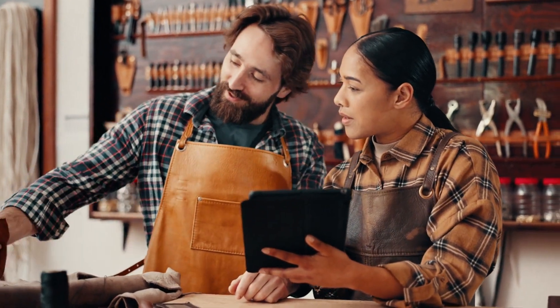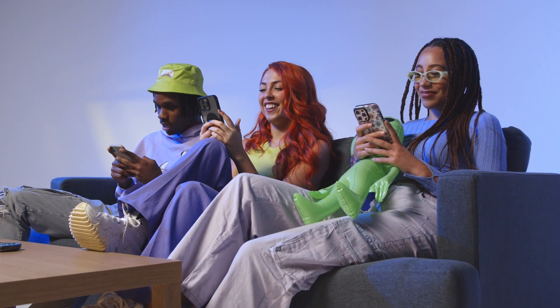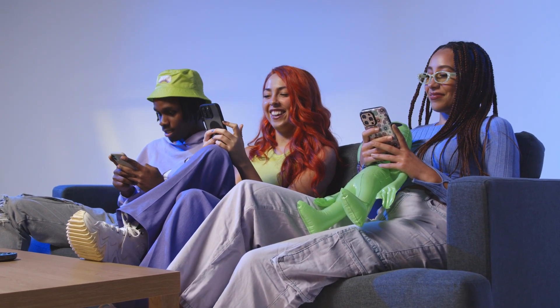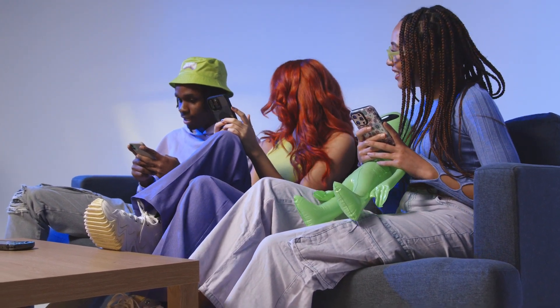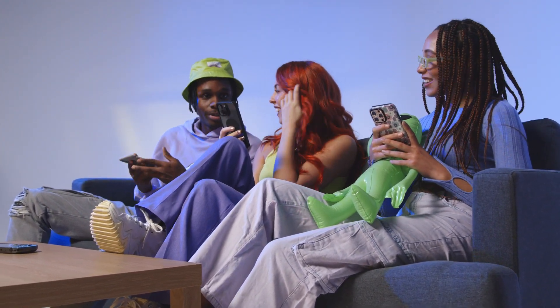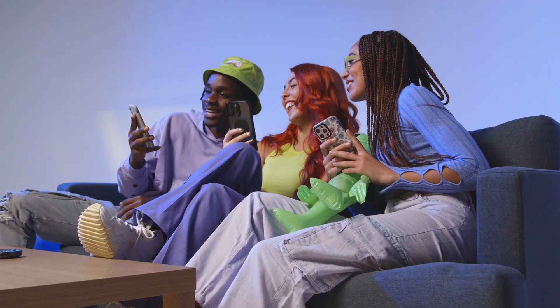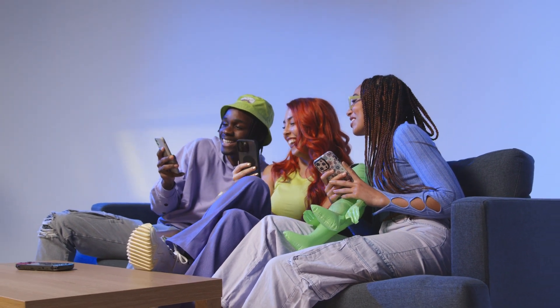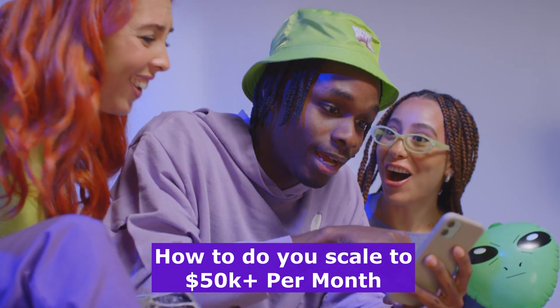The beauty of TikTok shops is that you can seamlessly integrate your products into videos, live streams, and even your profile. Users can discover your products while watching their favorite TikTok creators and buy them right then and there without leaving the app. This makes it super easy for customers to purchase, which means more sales for you. The question is: how do you maximize this opportunity, stand out from the competition, and scale to $50,000 or more per month?